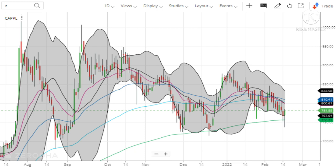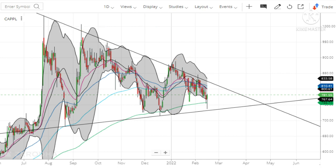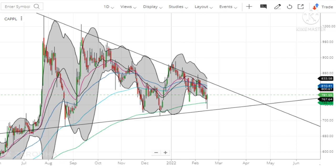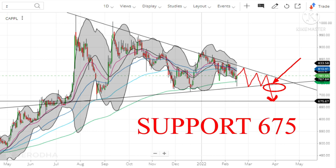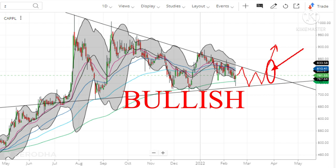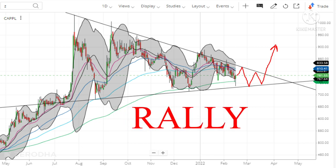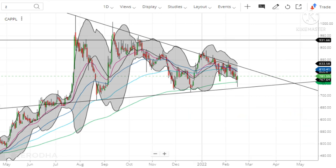If you analyze this chart closely, you can see that the stock is stuck in a triangular pattern. Trend lines have been drawn by touching all the highs and all the bottoms, forming a triangular pattern. For the coming weeks, the stock may travel between these trend lines. If it becomes bearish, it can break the bottom trend line and fall towards the support level of 675. Else, the stock can become bullish and break the upper trend line, after which it will give a huge rally towards 900 and even beyond 1000 levels. It has first resistance at 830 and second resistance at 930.